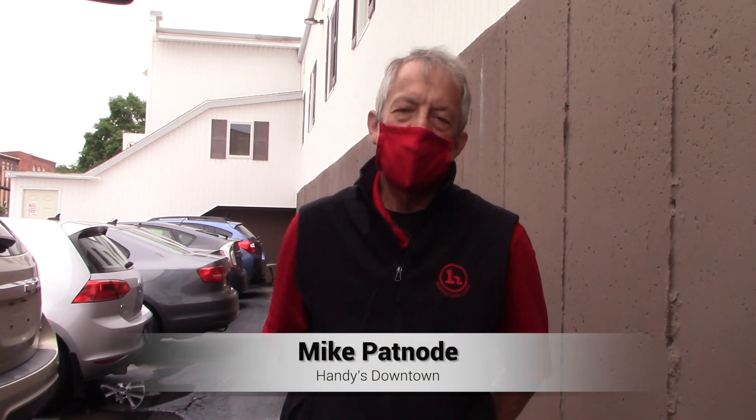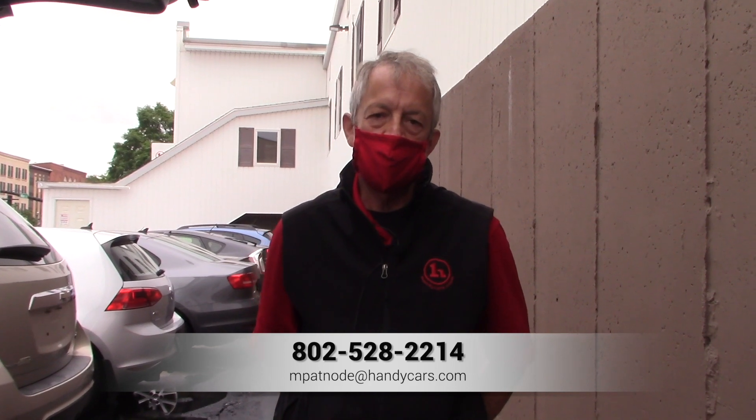If you have any questions, give me a call. My name is Mike. Let's set up a test drive. 528-2214. Thanks again.